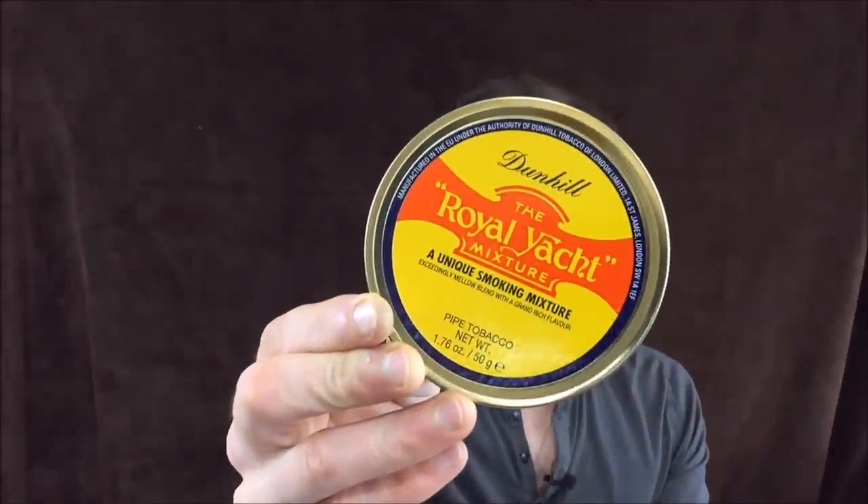It is Dunhill, the Royal Yacht. Now this is a blend that has a lot of hype built up around it. It seems to be the kind of blend that people either love or hate — very polarizing. It's considered to be a very strong blend in nicotine content; people talk about it in hushed whispers. So it's something that I haven't tried and always meant to, and I just haven't gotten around to it. So I finally have a tin. I've been smoking it for a while, so let's get into the review.